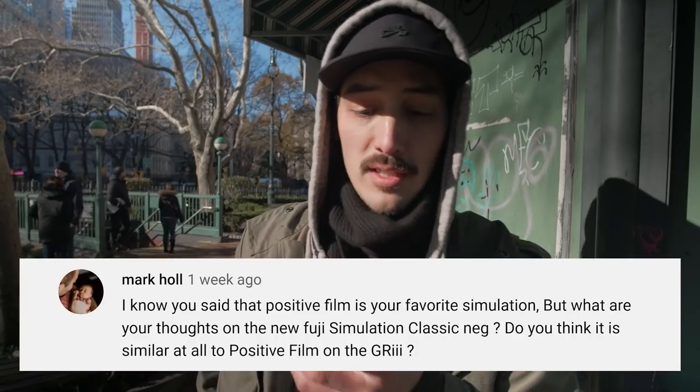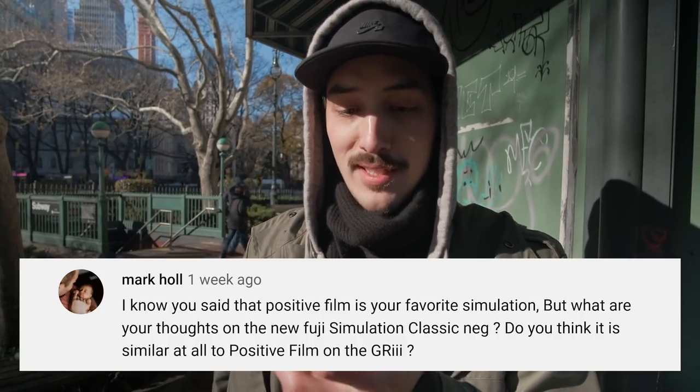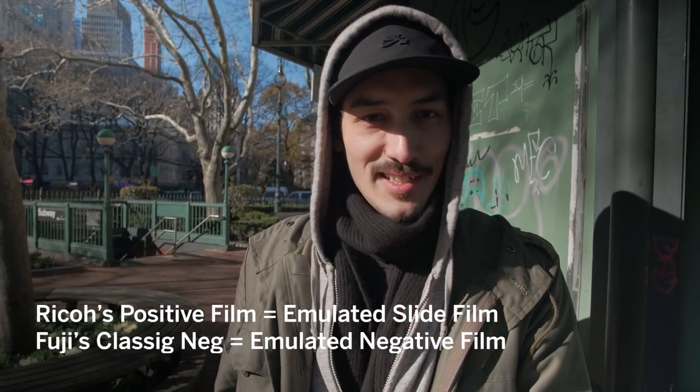Next question from Mark Hall: I know you said Positive Film is your favorite film simulation, but what are your thoughts on the new Fujifilm Classic Negative simulation? Do you think it's similar to Positive Film on the GR3? No, it's definitely not the same — it's totally different. But from what I've seen so far I think I like it. It looks very film-like, maybe the most film-like of all the Fujifilm film simulations. I haven't used it myself yet, so I don't know if it's my favorite, but Positive Film is still my number one.